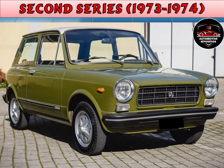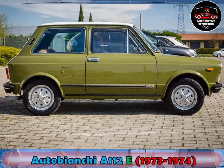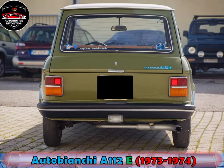In 1973, the second series was introduced with a makeover. The grille was new, with a larger mesh, and the bumpers were now of rubber with chrome insert. The Scorpion logos on the flanks were removed, and it received a new chest pattern upholstery.